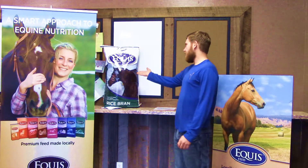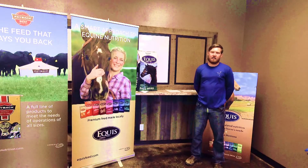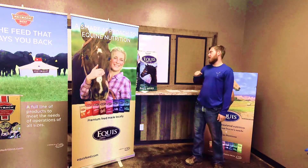Today we will be talking about Equus Rice Bran. Equus Rice Bran is a high-fat supplement for horses, and it comes in this green and white 50-pound bag.